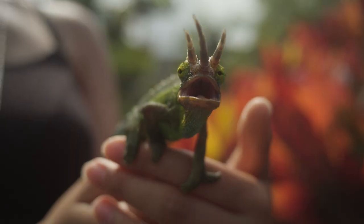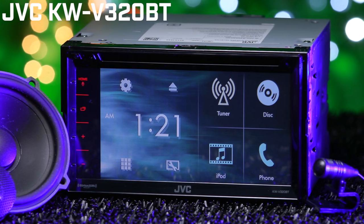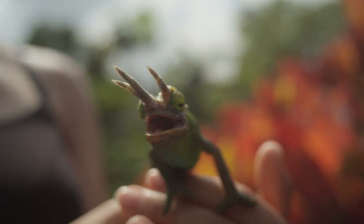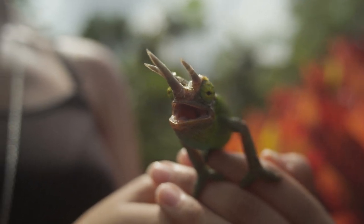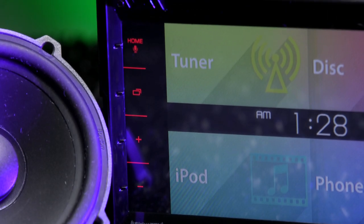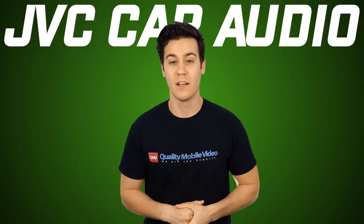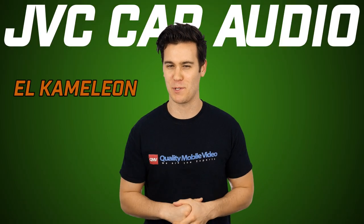Question: what does a chameleon have in common with JVC's brand new KWV-320BT stereo? Let's start with the lizard. Like all you reptile fanatics know, what makes it unique is its ability to change colors to adapt to its environment. In similar fashion, the KWV-320BT has the ability to change its displays, layouts, or skins. The stereo is also called El Chameleon, with a K. I believe it hails from Spain.